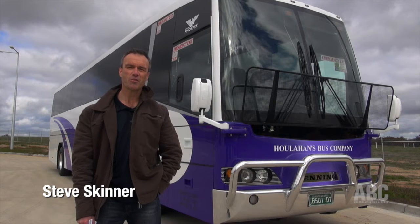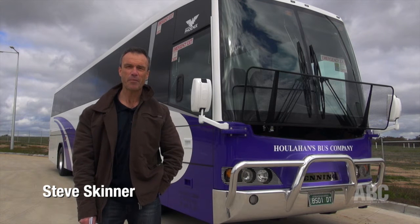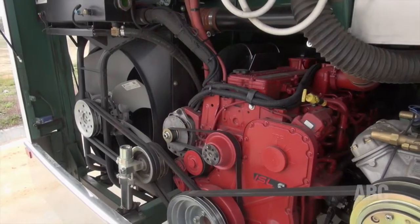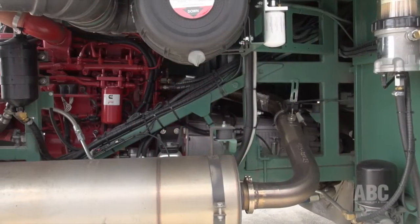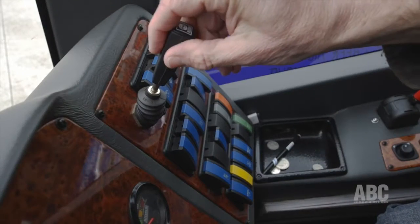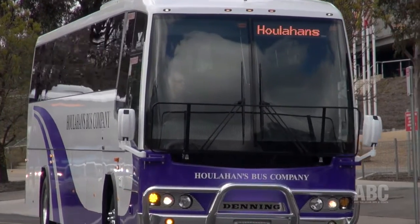Today Australasian Bus & Coach TV is coming from a very chilly Bendigo in regional Victoria, checking out a new Denning Phoenix coach. It's got a 9-litre Cummins pushing out 340 horsepower and using selective catalytic reduction (SCR) for its U05 emissions control. It's got a six-speed Allison fully automatic gearbox with a six-stage retarder, and it's going into service mostly as a school bus.